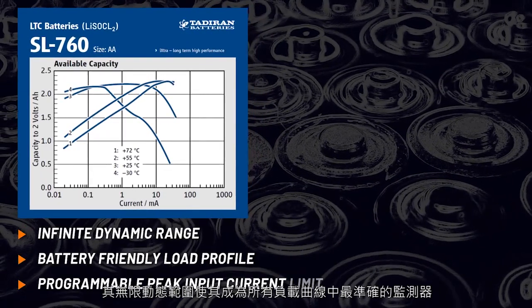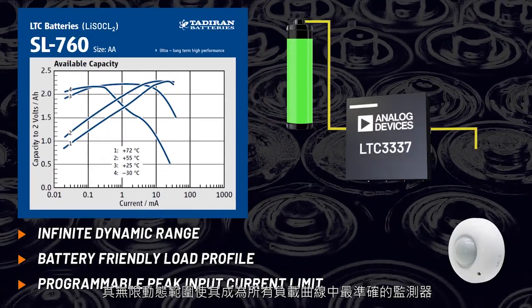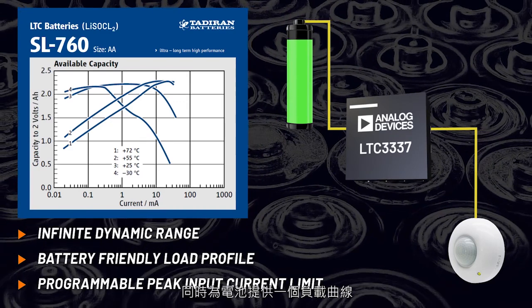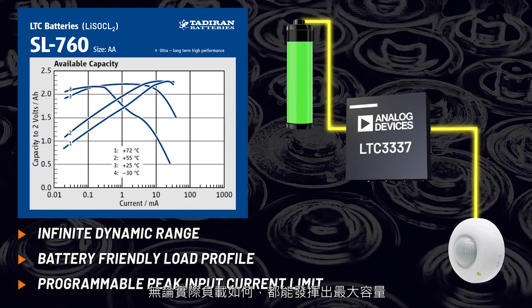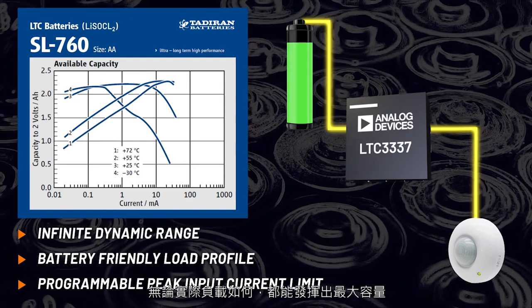Its infinite dynamic range makes it the most accurate monitor across all load profiles, while presenting the battery with a load profile that allows it to deliver its maximum capacity, independent of the actual load.